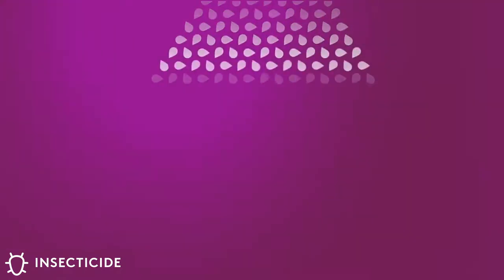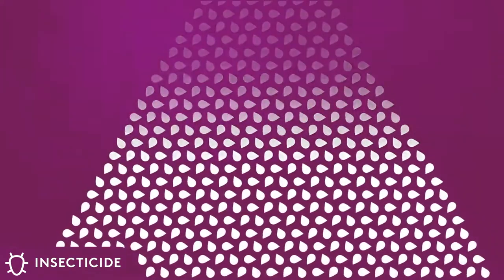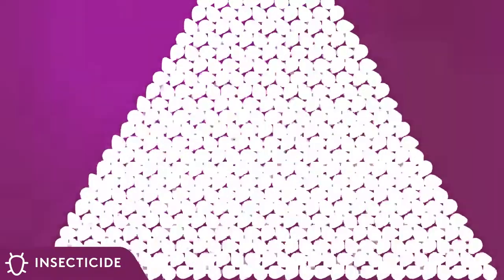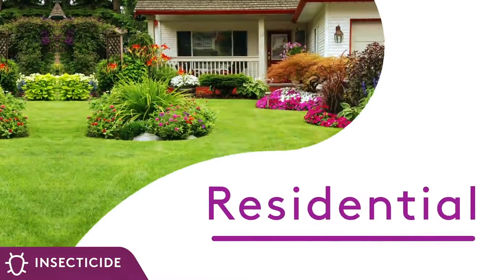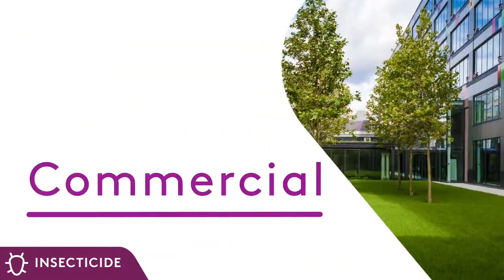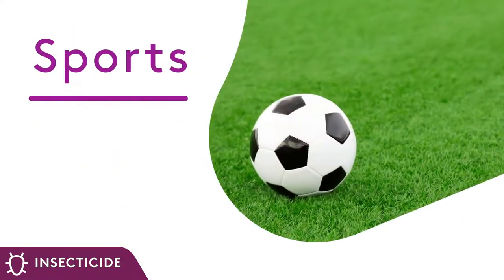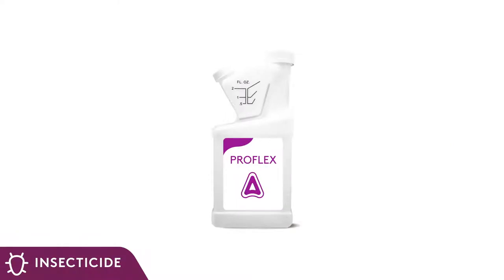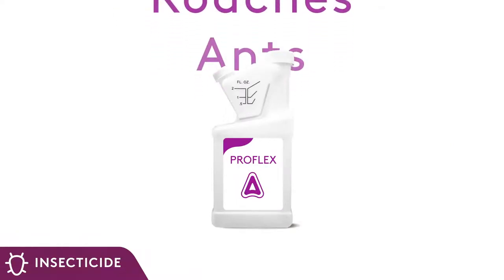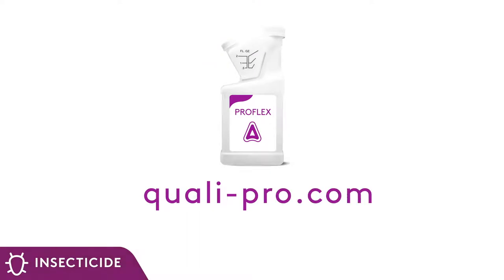Pro Flex is easy to use with backpack misters, and micro-encapsulation makes handling and applying easier while increasing residual activity. Pro Flex is labeled for a long list of use sites such as lawns, industrial buildings, parks, recreation areas, athletic fields, and more. This product is effective against mosquitoes, roaches, ants, fleas, and more. Please visit Pro Flex online at qualipro.com for a complete list of product labeled use sites and additional targeted pests.